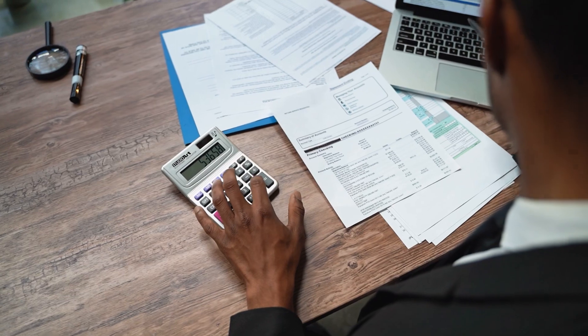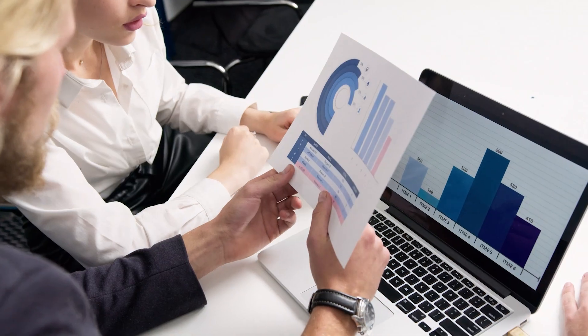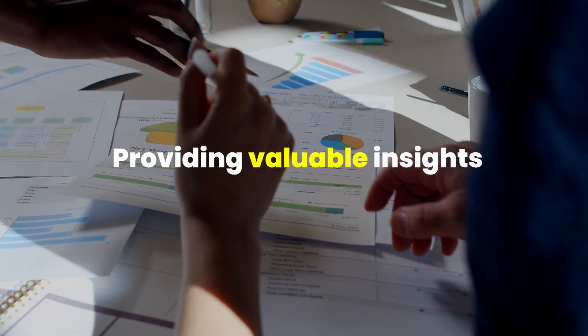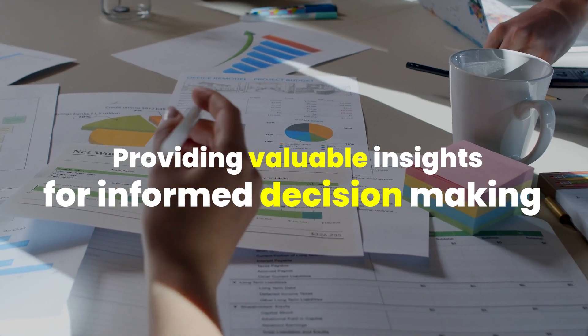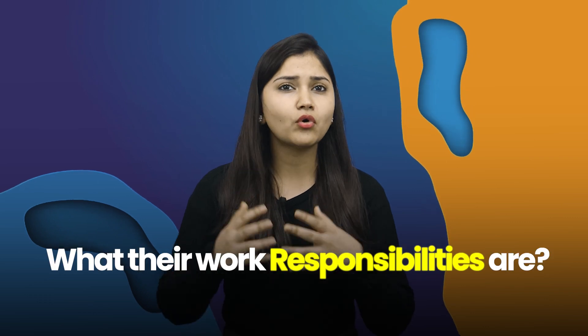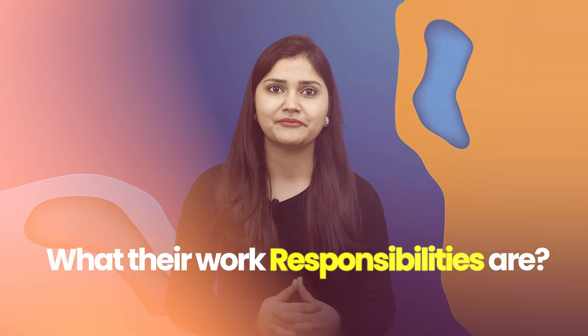The analyst continuously monitors metrics, refining strategies based on changing market patterns and providing valuable insights for informed decision-making. Now you must have understood what a data analyst really does, what is part of their job, and what their work responsibilities are.